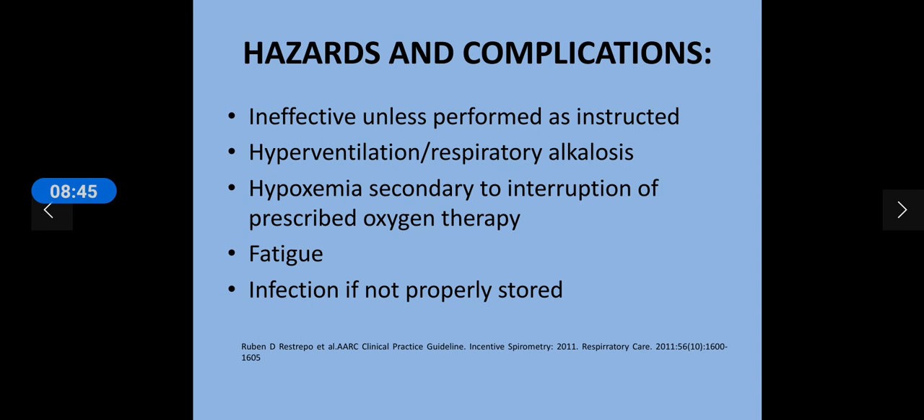Breath hold is important as it helps maintain collateral ventilation and saturation will likely improve. If over-practice of this device is done, fatigue is a problem — the patient may not be able to use the device adequately, which renders it ineffective. Infection can also happen if the device is not stored properly, so sterility must be maintained and the mouthpiece needs to be cleaned on a regular basis.